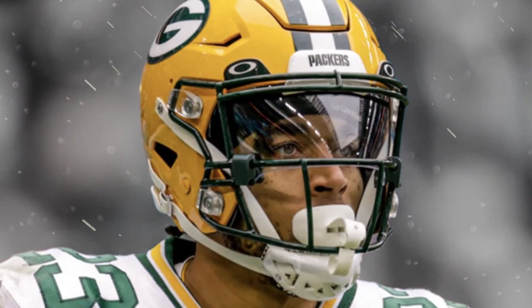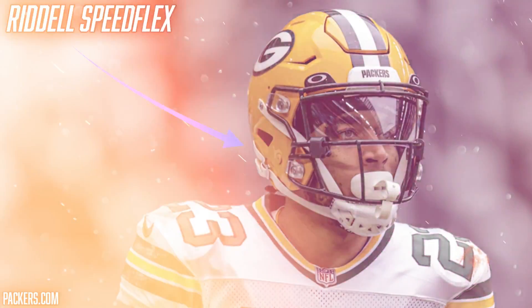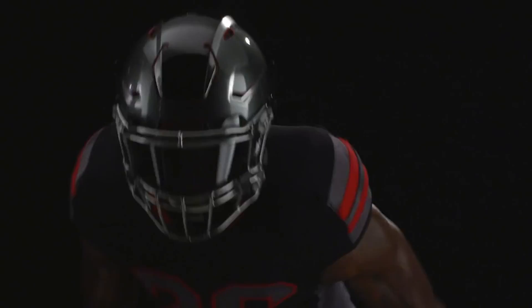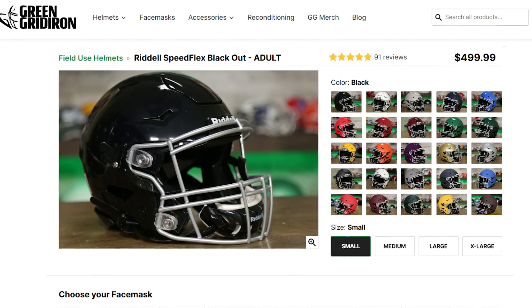We're going to kick things off at the top, which means it's time to talk about Jair Alexander's helmet. All season long, Jair Alexander has been in the Riddell Speedflex. He's been in the Speedflex since his days at Louisville, and it honestly looks pretty good on him. The Speedflex is one of the best helmets on the market and scores a perfect five out of five on the Virginia Tech helmet rating scale — it's comfortable and its modern styling makes it one of the best looking helmets in football.